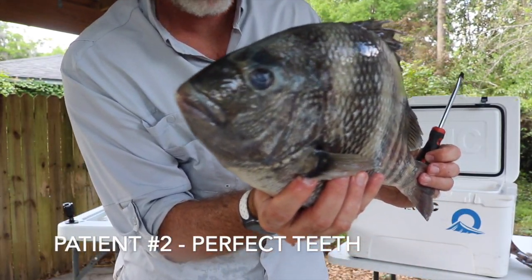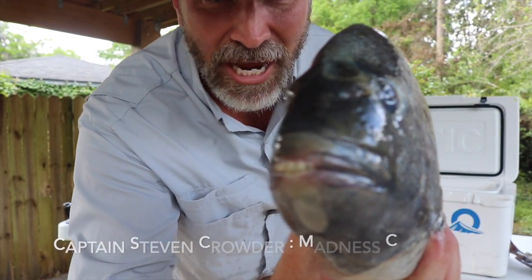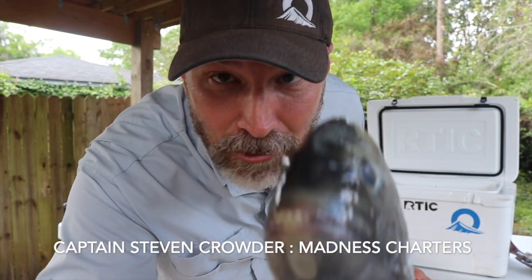They may have prettier teeth than me — I'm a little jealous. The sheepshead is probably around eight pounds, and a giant one came out of Jacksonville, Florida — Captain Steve Crowder, sheepshead master.